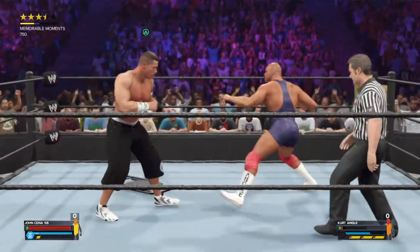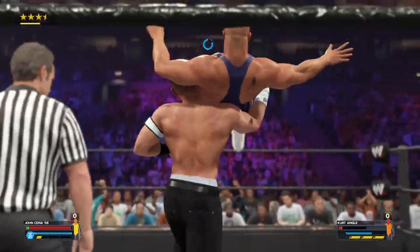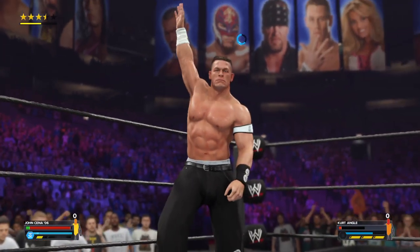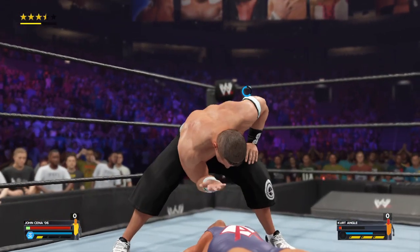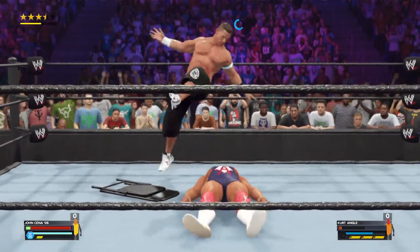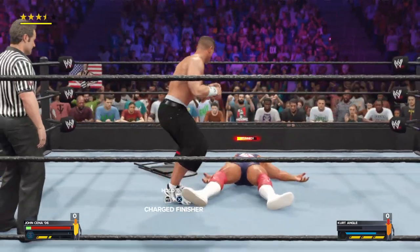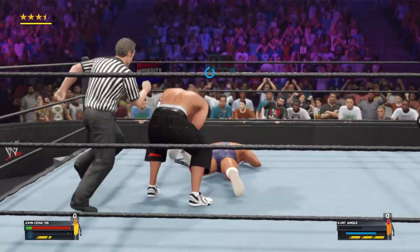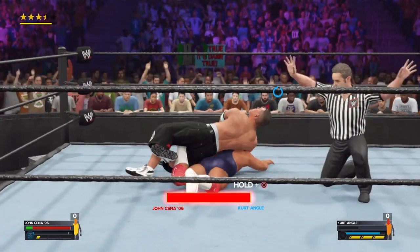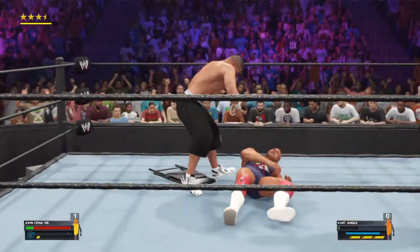Avoiding contact. One response after another — back and forth we go. Down into the suplex. John Cena has him in position — STF submission applied. Tap out! The champ scores a fall!